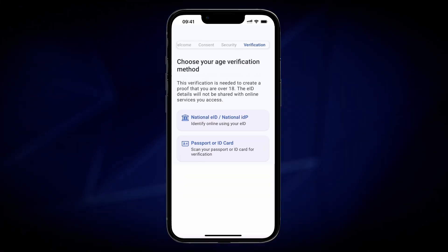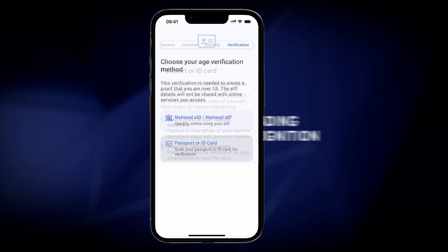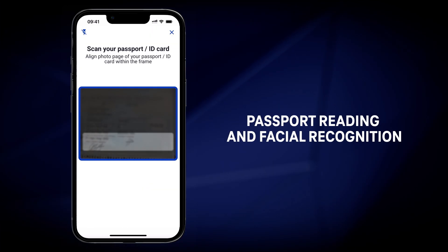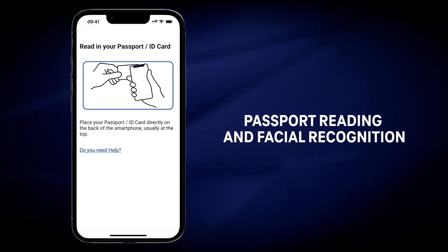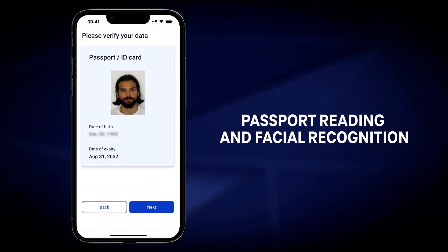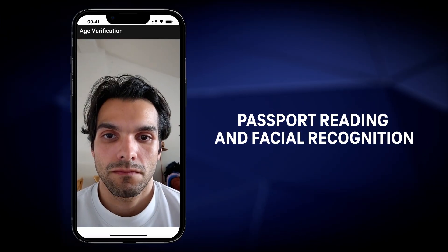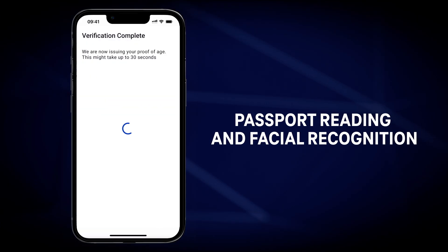The white label application includes on-device passport and ID card reading for the age verification. Scan your passport or ID card in seconds. First take a photo of the document with the app, then read the biometric data of your passport via the near-field communication interface and validate those against your live video. If the data matches, the identification is accomplished and the age verification credential will be created.